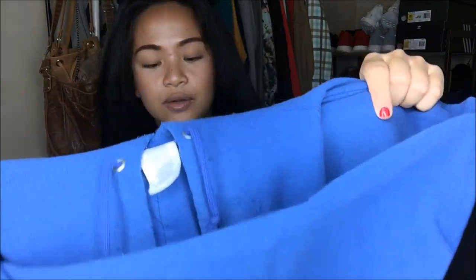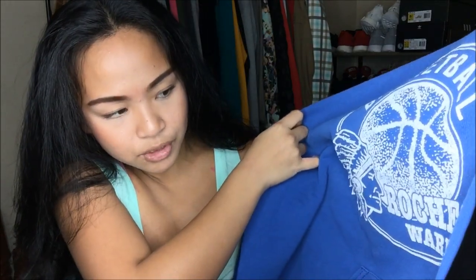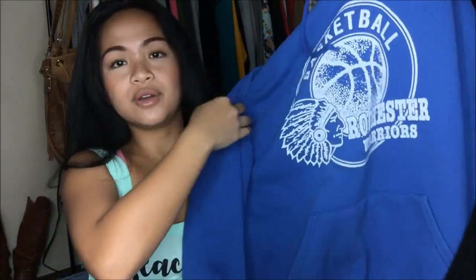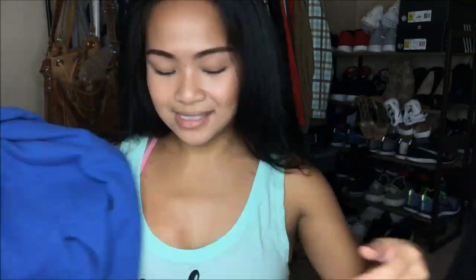Okay, we're getting to the bottom of it. So this was another 25-cent bin find. It's just a blue sweater and it says Basketball Rochester Warriors. I'm not sure who that is, but when I saw this I was like, I can totally do a hoodie crop top that I've been wanting to do. I'm going to go ahead and cut it right here so it can just be like a crop top — I'm probably going to do a video on that. So yeah, 25 cents.